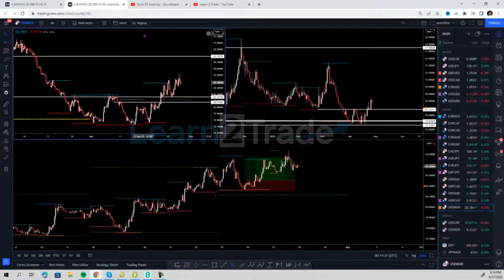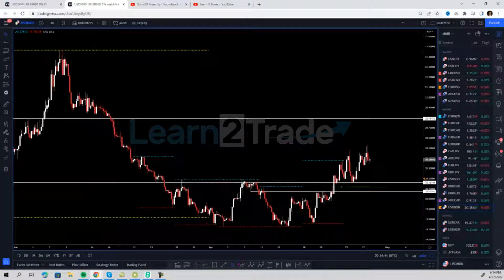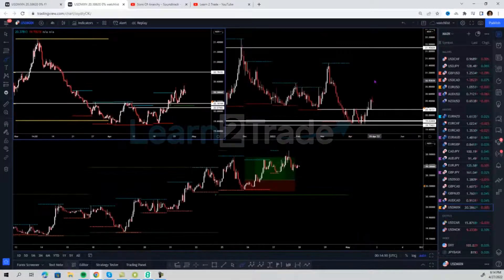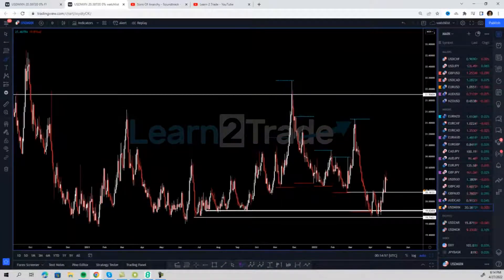I was looking at that specific moment in time when the USD/MXN was retesting this massive level that broke to the upside. Why was the USD/MXN my preferred market? That's pretty easy — just have a look at the daily chart. This level is massive on this market and I was looking for longs here to play.